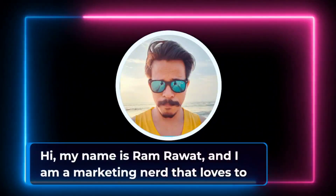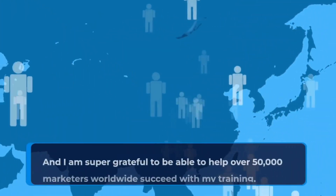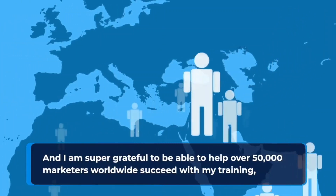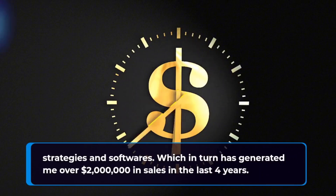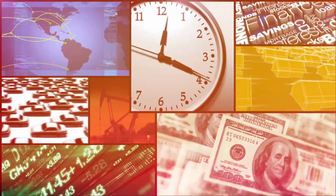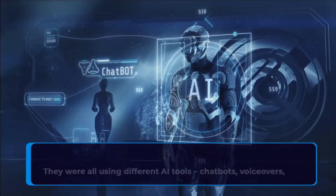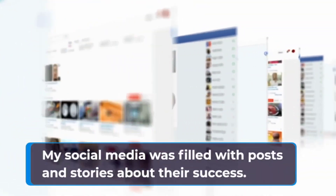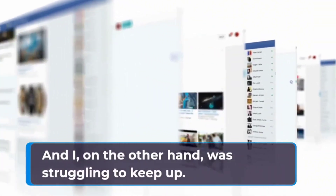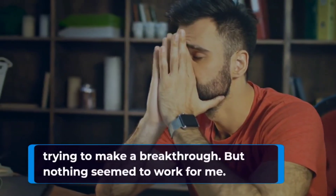Hi, my name is Ram Rawat, and I'm a marketing nerd that loves to solve complicated problems, especially for online marketers. I'm super grateful to be able to help over 50,000 marketers worldwide succeed with my training, strategies, and softwares, which in turn has generated me over $2 million in sales in the last four years. AI made me feel like a big failure at first — I saw everyone else making money while I stayed broke. When AI started hitting the market, I saw my marketer friends skyrocketing their earnings overnight, using different AI tools — chatbots, voiceovers, image editors, you name it. I spent every penny I had buying different AI tools, trying to make a breakthrough, but nothing seemed to work for me.